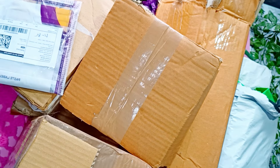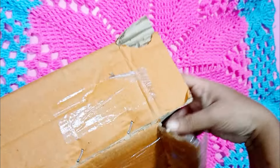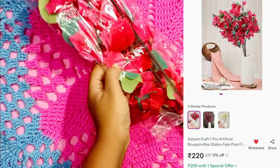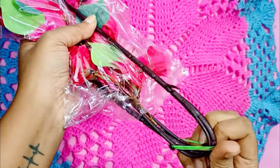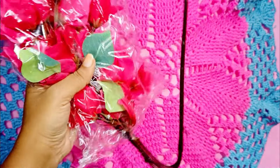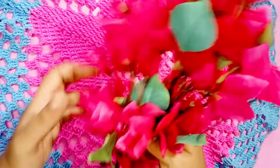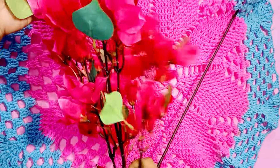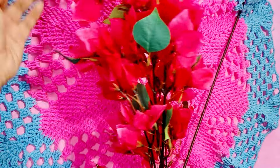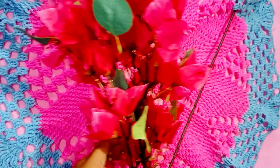For the first product, we have bougainvillea flowers that I got for around 200 rupees. This is a pack of one and it has a big stem which will give it a very good height. The quality is very good — the flowers are made of nylon fabric, which means they can be easily washed. The flowers look very aesthetic and real and will elevate the look of any room.